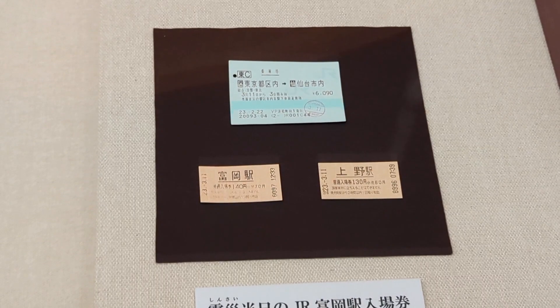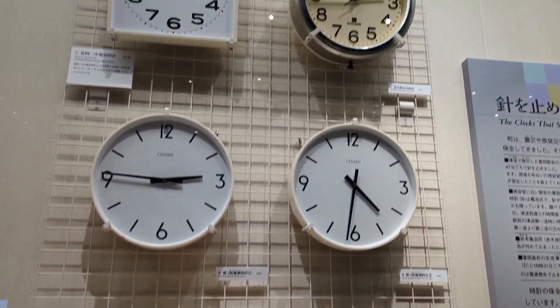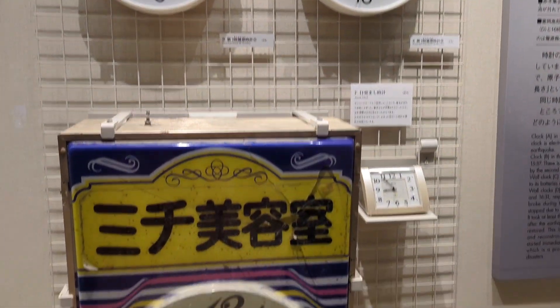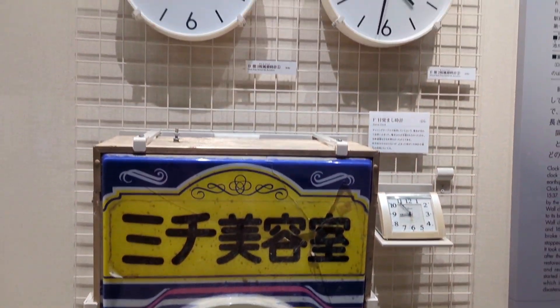These tickets are from the day of the earthquake. These clocks were stopped at different times depending on whether they were powered by the grid, by batteries, or if they just fell at a certain point and were damaged. There was also loads about how the area was evacuated and what happened over those couple of days.